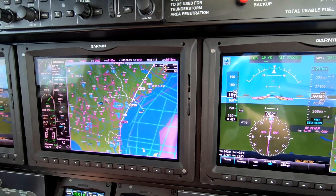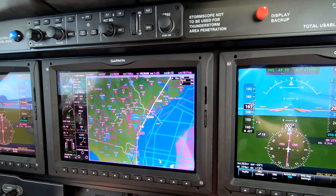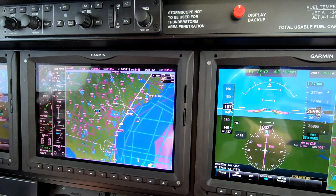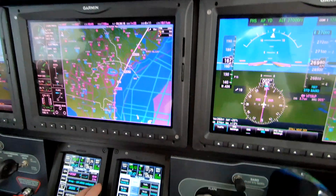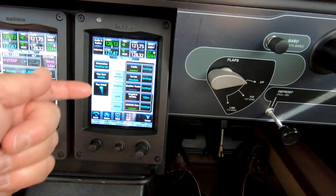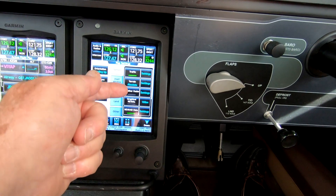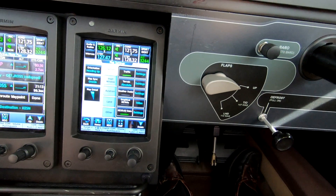Let's say I wanted to know what data is displayed on this map, so that I'm sure not to run into anything I didn't want. I could go to map settings, and look here — I see the traffic is on, the terrain is on (absolute), the graphical METARs are off, weather radar is off, and NEXRAD data is on.